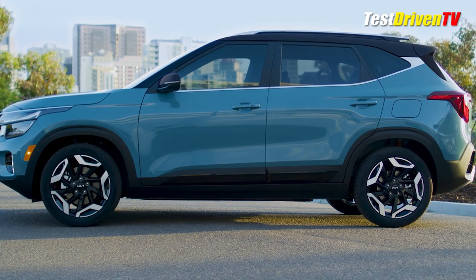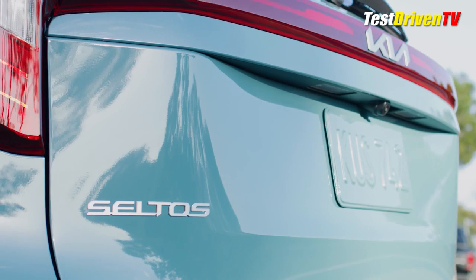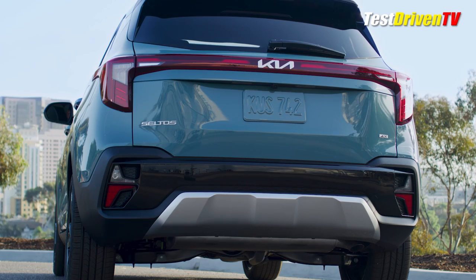Side trim and cladding, too, get a revised look to go along with the more refined theme, and at the rear, revised lighting, trims, and lower bumper design follow form with the front.